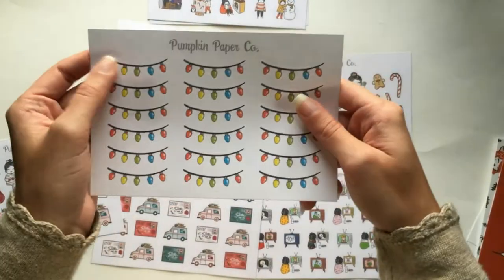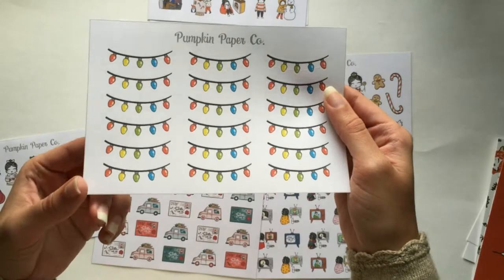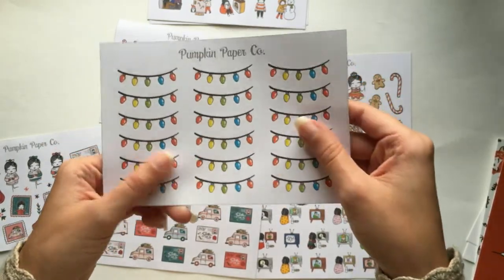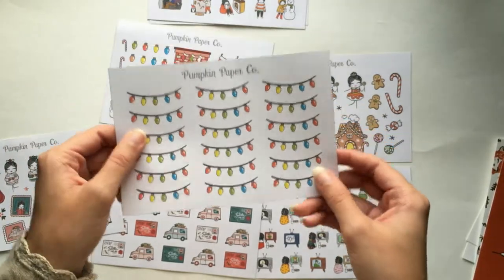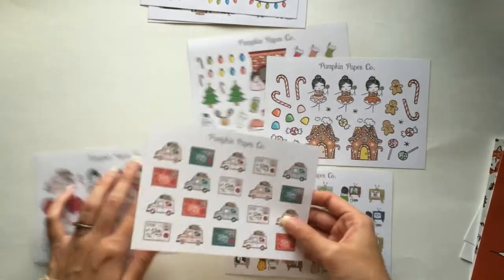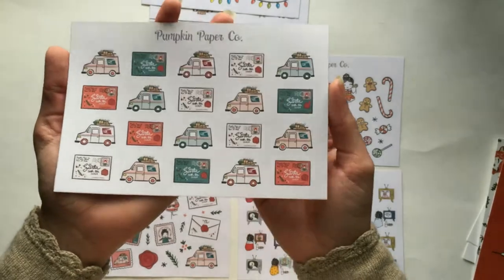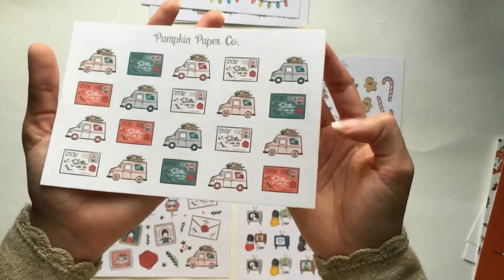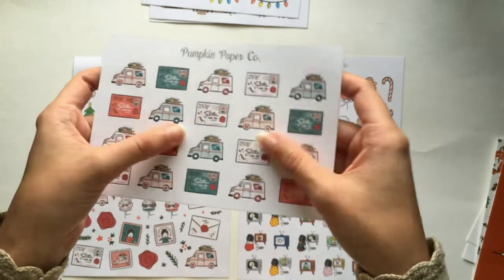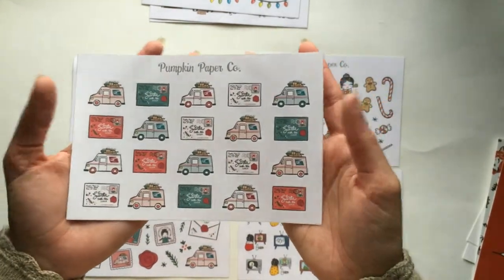These are Christmas lights dividers that you can use. I don't have a ton of dividers — this is actually the first sheet of dividers I've bought from anybody. I'm super excited to have these to fill up space instead of drawing my own dividers or using washi. I'll definitely be using this in some of my Christmas spreads. My favorite thing is mail and getting mail — ordering things, checking the mailbox, getting packages and letters. So of course I ordered the Christmas mail time sheet, which has letters to Santa interspersed with USPS mail trucks in Christmas colors. I'm going to use this for both receiving and sending mail. I'm in love with this sheet.